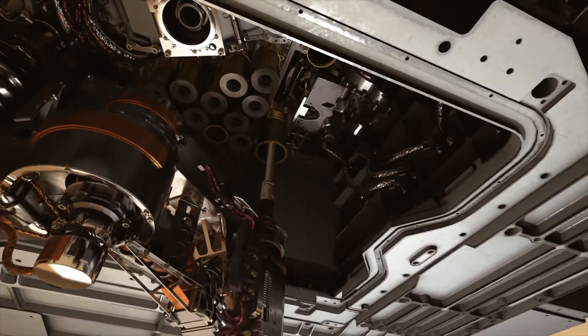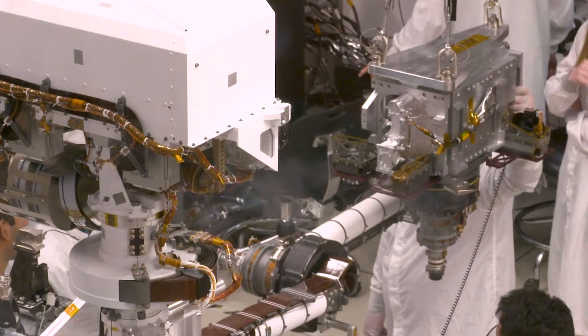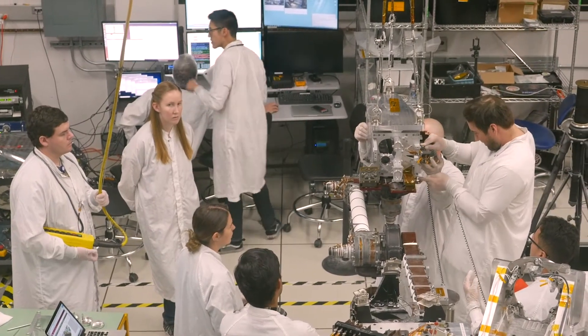We'll measure it, take some pictures of it, and get it sealed and stored for a future mission to pick them up. You see the robotic arm stretched out and we have a bunch of engineers and technicians working on installing a model of our drill.